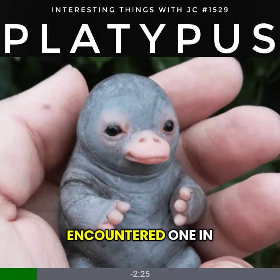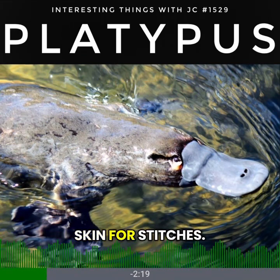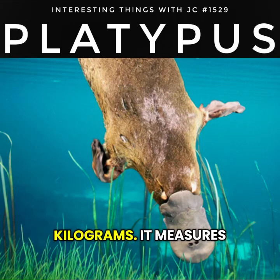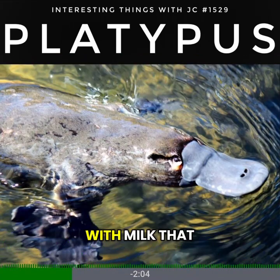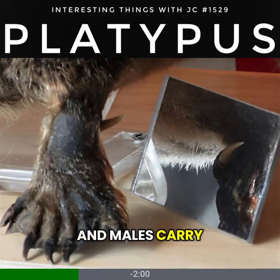When Europeans first encountered one in 1799, scientists suspected a hoax — they examined the skin for stitches. A grown platypus weighs about three to five pounds (1.4 to 2.3 kilograms) and measures roughly 17 to 20 inches long (43 to 50 centimeters). It lays eggs and nurses its young with milk that seeps through the skin.